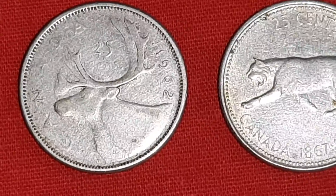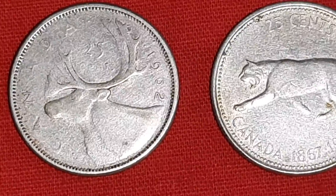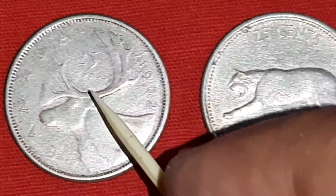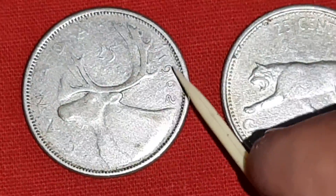Hello, Anticsilver coin lovers. Here are 4 coins of Canada. The first coin is of 25 cents of 1962.